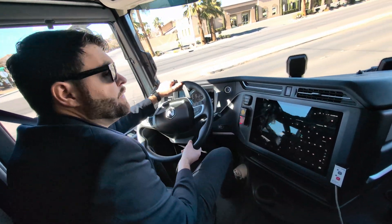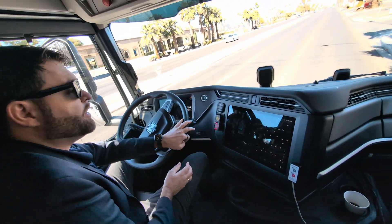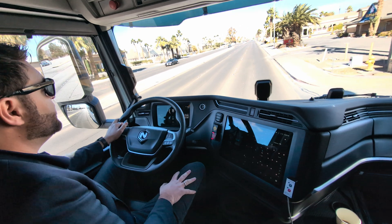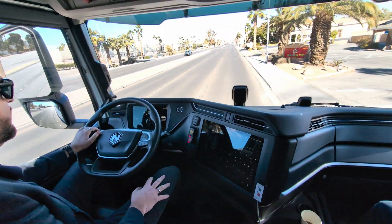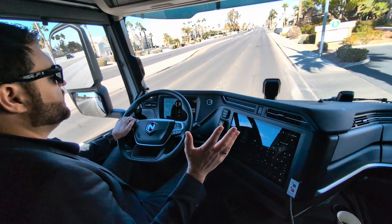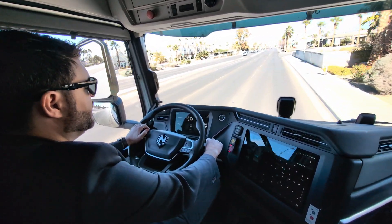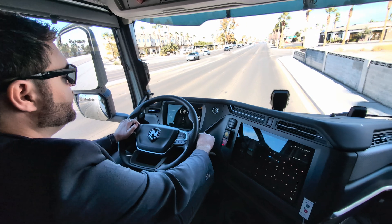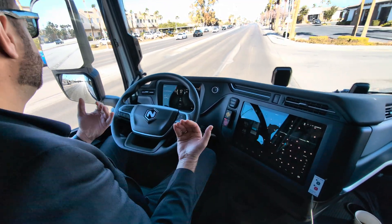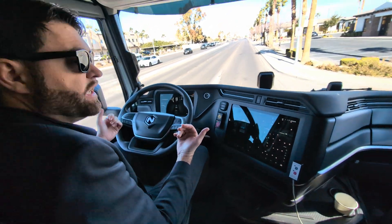There are two battery packs, each 82 kWh, so 164 kWh total. We use that not only for regenerative braking but also for dynamic operation and dynamic load shifts. Regen is one of the reasons we still have a battery. I have it off now, so we'll just coast — then I put it into level two, level three, and all the way down to level six. You can see there's a lot of deceleration happening.